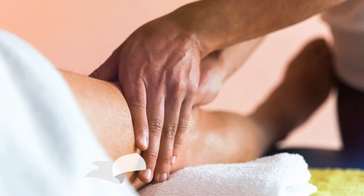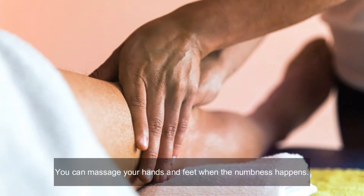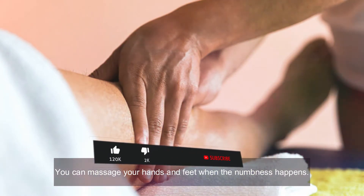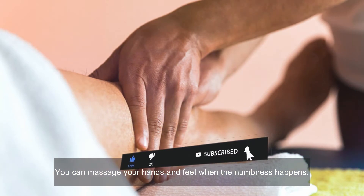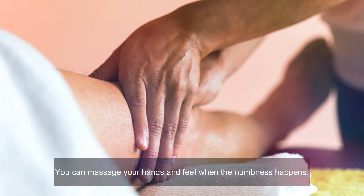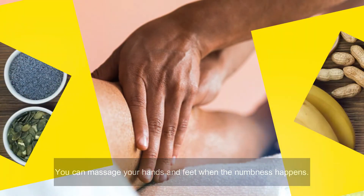Number one: Massage. You can massage your hands and feet when numbness happens. This is an easy and effective natural treatment that can help to increase blood circulation, which in turn will reduce numbness. It can also help to stimulate the nerves and muscles and improve overall functioning. Take some warm mustard oil, olive oil, or coconut oil on your palm, apply it to the numb area, and massage in a circular motion with firm fingers for at least five minutes.